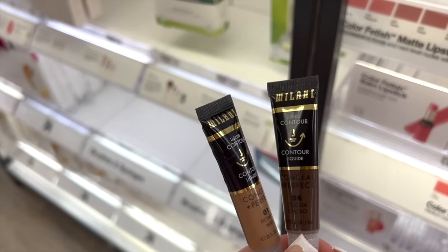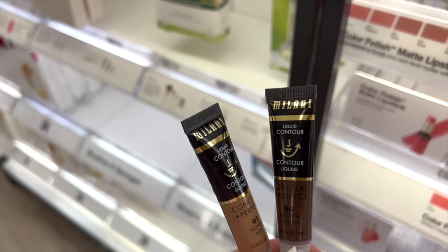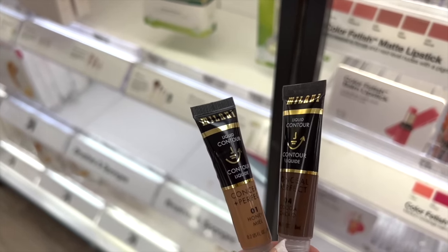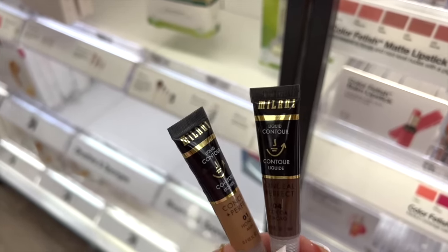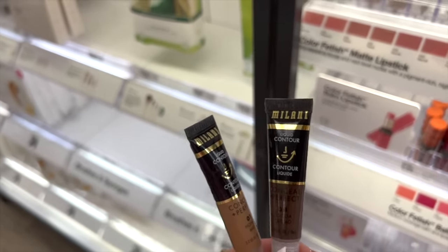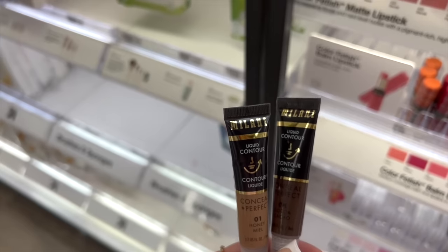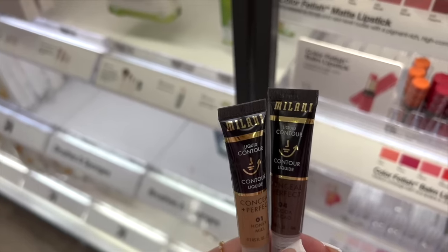Another good dupe alert — the Milani Liquid Contour is a great alternative to the Charlotte Tilbury Contour Wands. I honestly like these more and they're $10. This is the lightest and the darkest shade — they come in four shades total. They're blendable, creamy, and it's just a really good formula. Honestly you cannot go wrong with these.